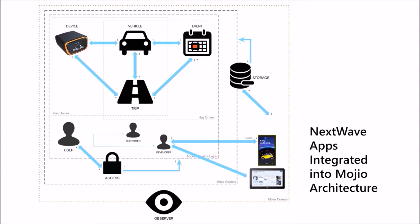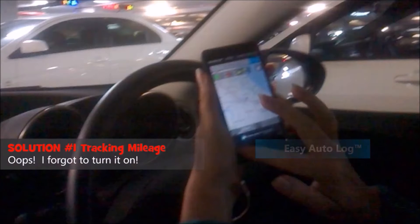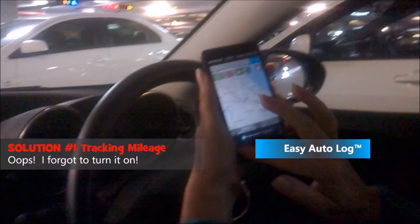Next Wave apps integrate easily into the Mojio architecture. The look and feel is totally Microsoft Windows phone design — live tiles, typography, and navigation. Here's our current user interface and user experience.